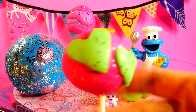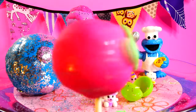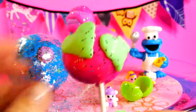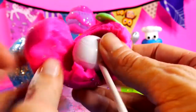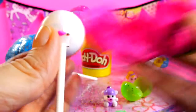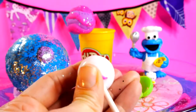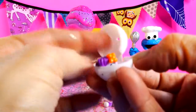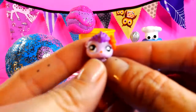Next, we have a hot pink cake pop with two lime green hearts and glitter. I wonder what's inside? It's the Littlest Pet Shop Purple Kitty!